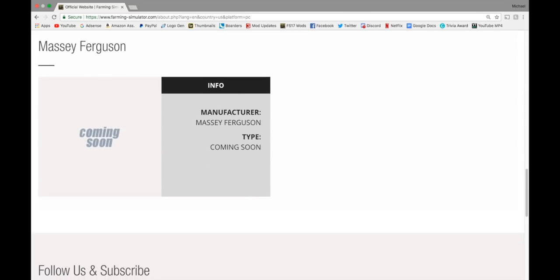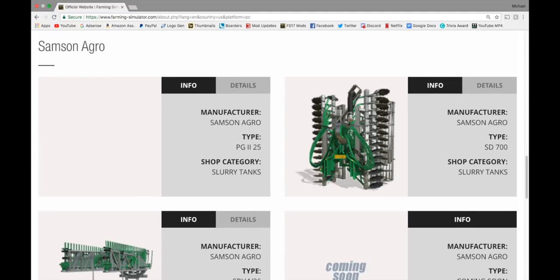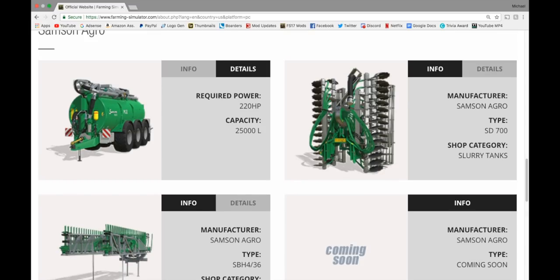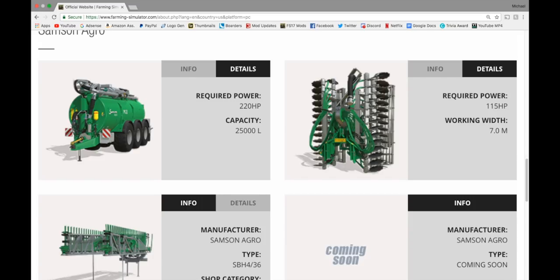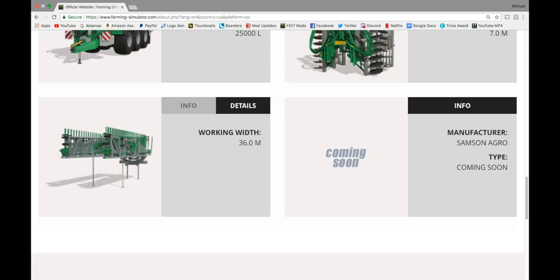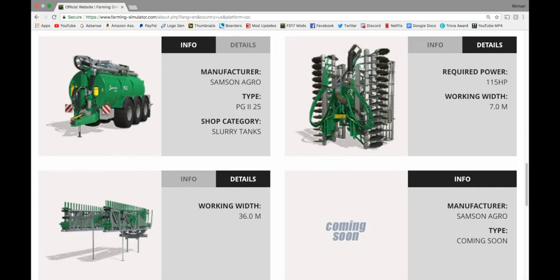Nothing in Lizard equipment. Nothing in Massey Ferguson equipment. Nothing in New Holland. Nothing in Ropa. In Samson — same stuff as last week. We have the Samson Agro tank: 220 horsepower needed, 25,000 liter capacity. On the right, the Samson Agro SD700 cultivator: 115 horsepower, 7 meter working width. And at the bottom left, the SBH4 36 with a 36 meter working width — you put that on the back of the tank.